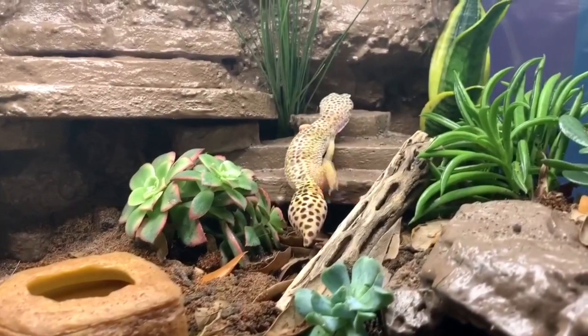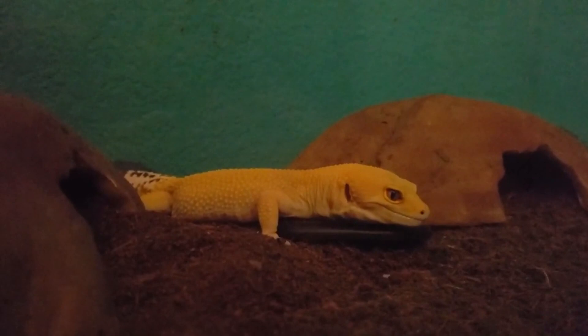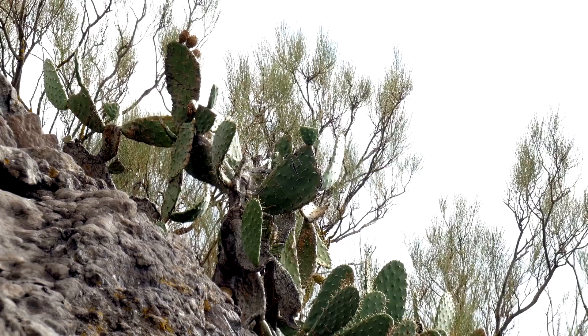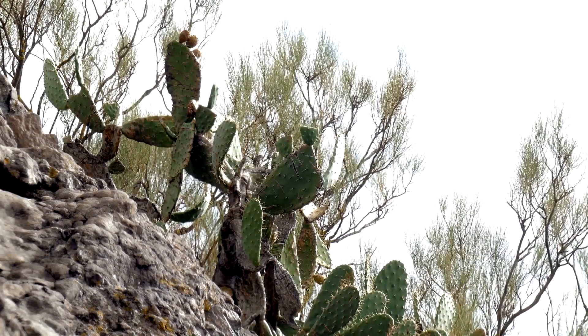Since their prevalence in the pet trade beginning in the 1960s, these little lizards are well known around the world, but they do originally hail from dry desert-like areas of Afghanistan, Iraq, Iran, and India. These are ground-dwelling animals and live in sandy, desert-like regions, along with arid scrublands and grasslands.